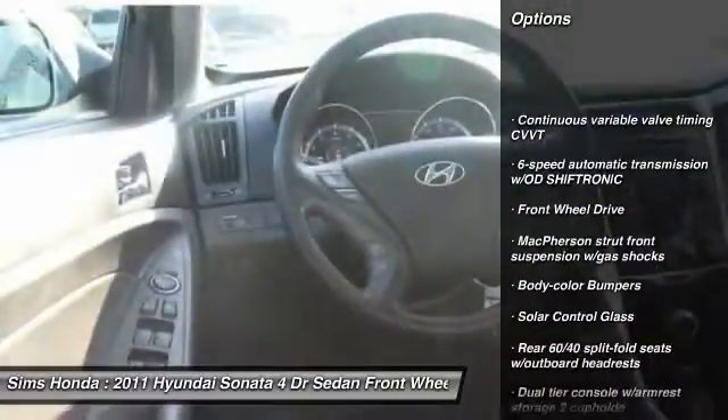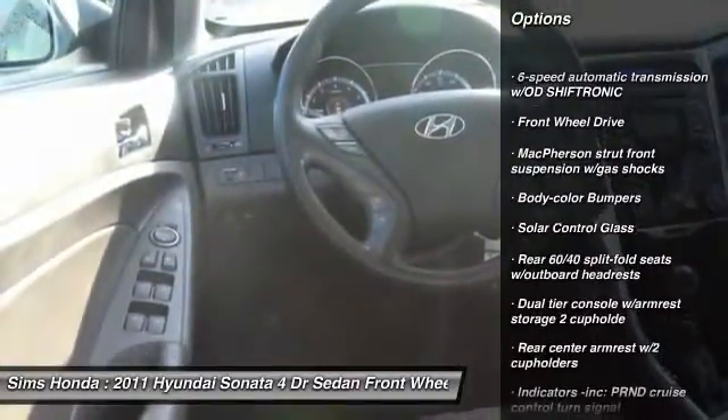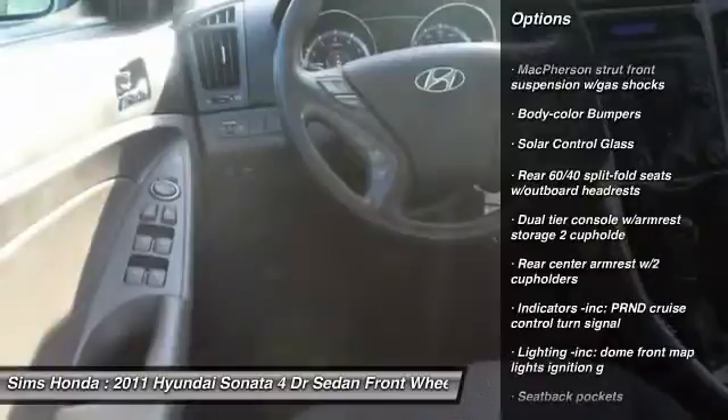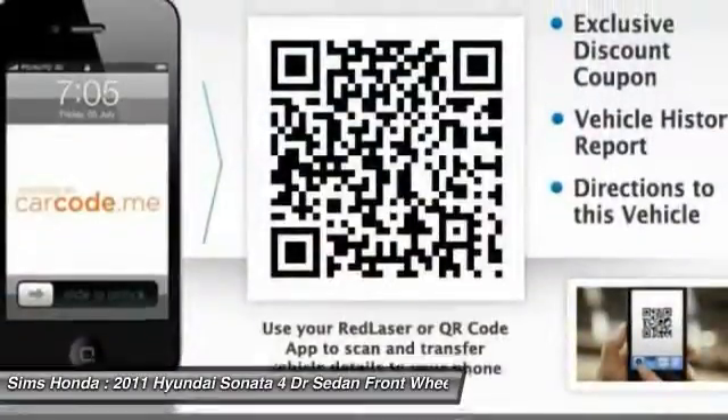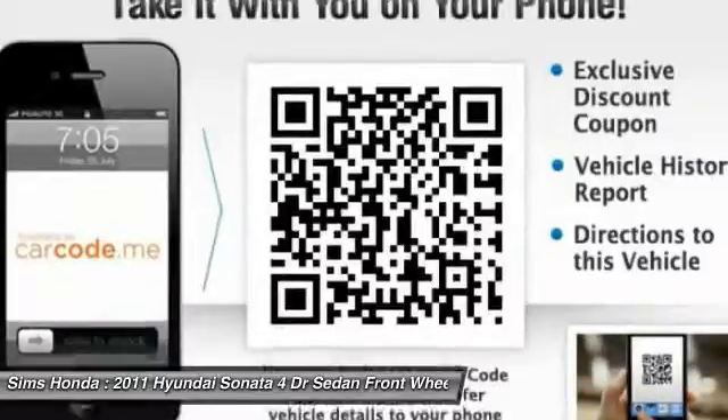Traction control, stability control, anti-lock braking system, air conditioning, front wheel drive, power steering, four-wheel disc brakes, rear defrost, CD player.